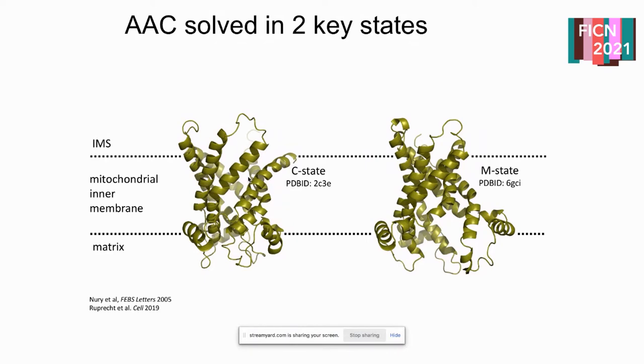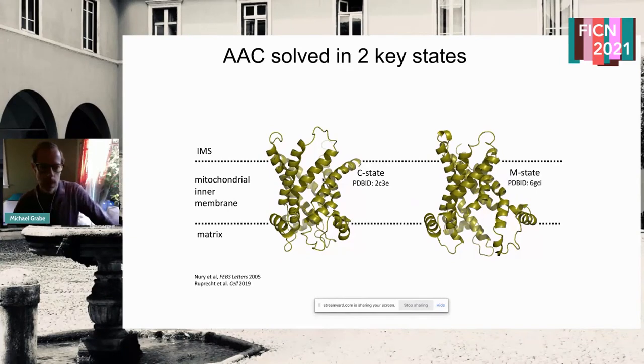What do we know about AAC? It's a mitochondrial transporter that's been solved in one state going back many years, with many simulations already carried out on it. On the left is the c-state — outward open and facing the cytoplasm or inner membrane space of the mitochondria. Edmund Kunji's lab recently solved the m-state configuration — on the right — which is inward facing, as if ready to deliver or pick up nucleotides from the matrix side. So we have two nice structures to investigate what's going on.